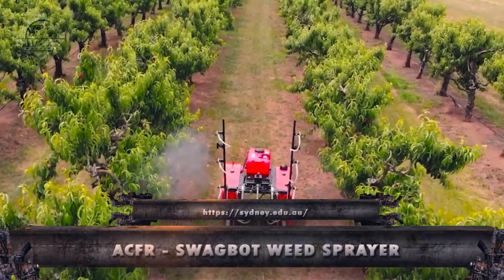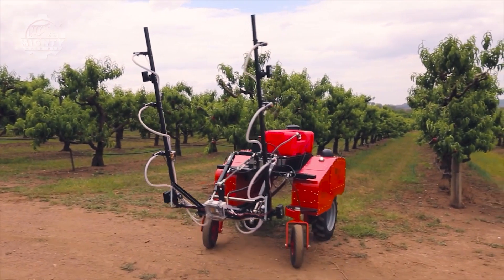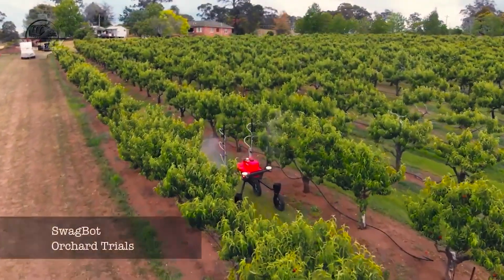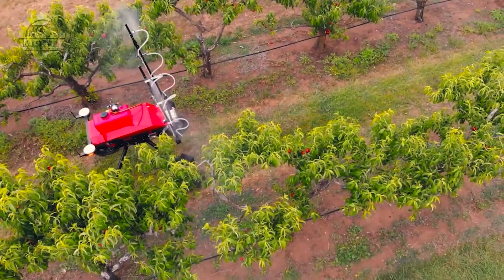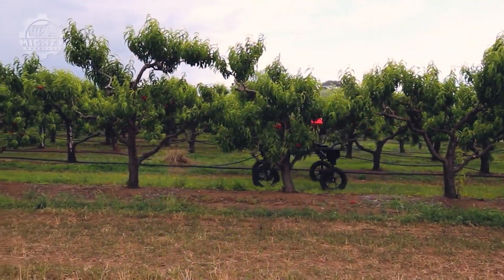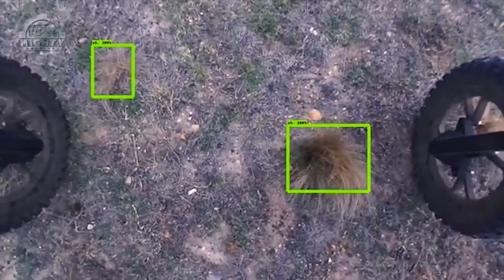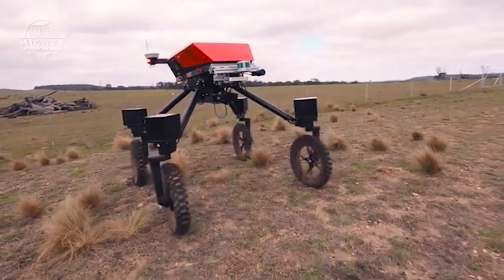Next on our journey into the forefront of modern agriculture is the ACFR SwagBot Weed Sprayer, a revolutionary autonomous robot designed for efficient weed management. With a commendable horsepower of 70, this compact and agile robot utilizes advanced sensors and machine learning algorithms to identify and selectively spray weeds, minimizing herbicide use. With its latest updates and advancements, it can now work autonomously, identifying and eradicating weeds while also monitoring pastures and crops at the same time.